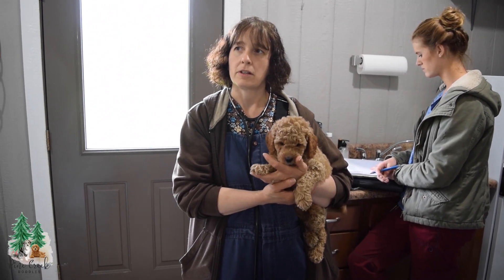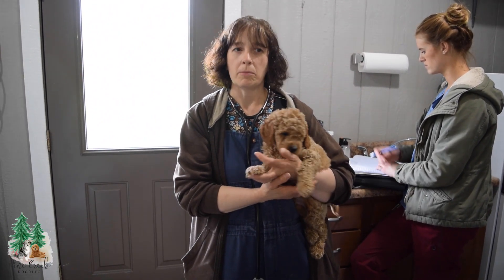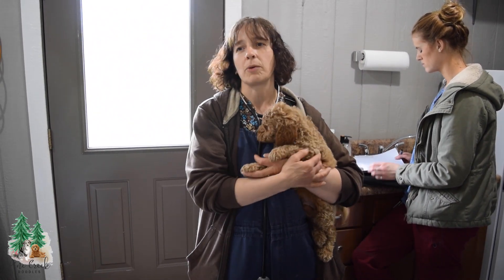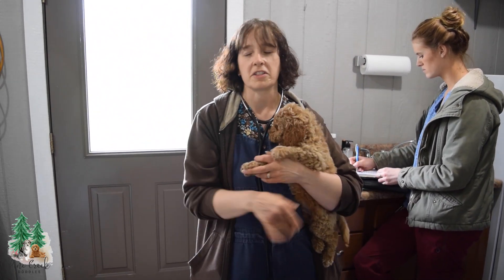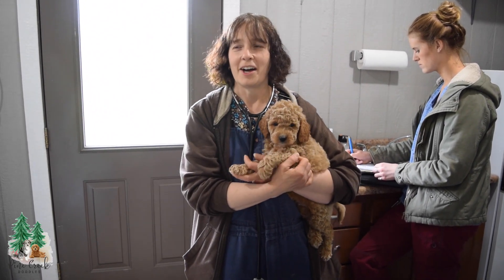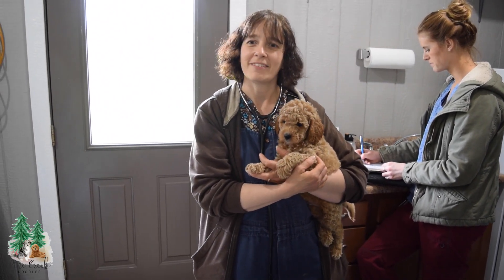And how did Naomi's adult dogs do? You just did it about an hour ago. Yep, we just did it. They all did really well. We'll have the results in about a week. But we've been testing her kennel for years, so we don't expect anything abnormal. Awesome, appreciate it, thank you.